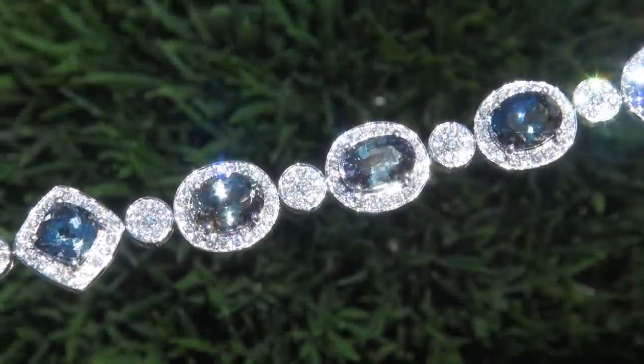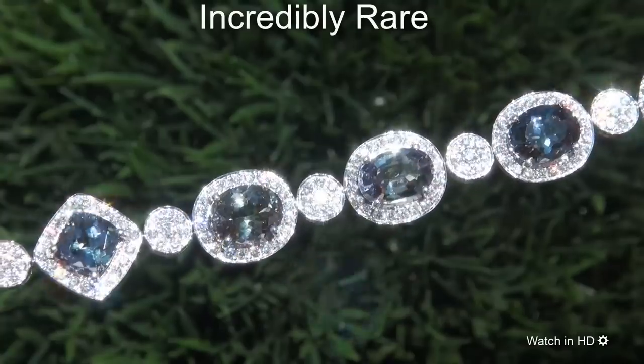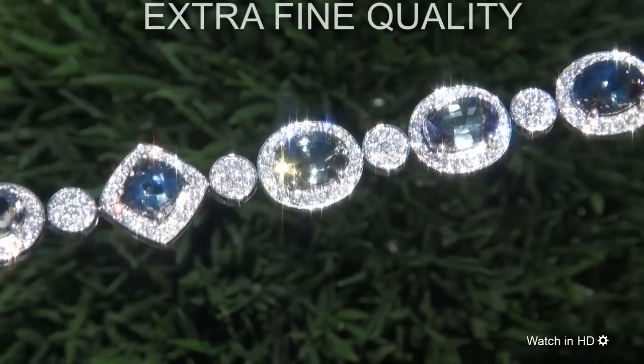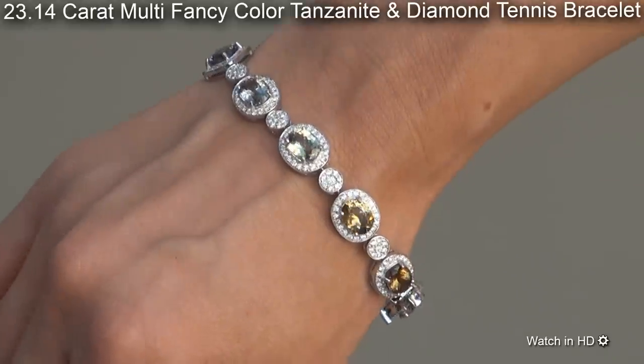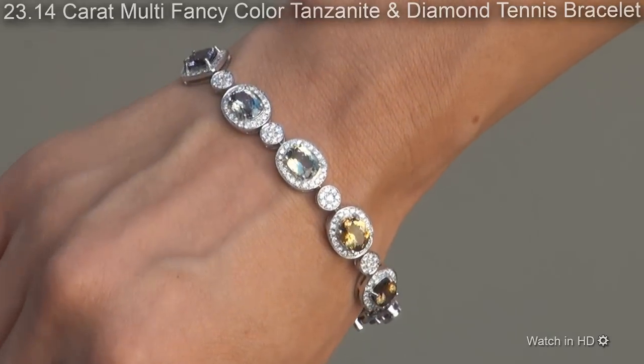Welcome to Certified Jewelry. Just in from our consignor is this beyond rare, investment grade, certified, extra fine quality, unheated and untreated 23.14 carat multi fancy color tanzanite and diamond tennis bracelet.